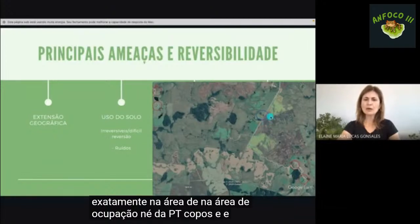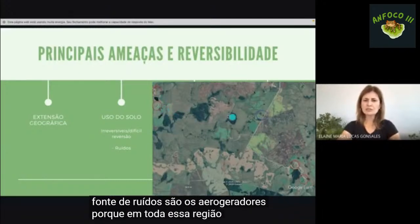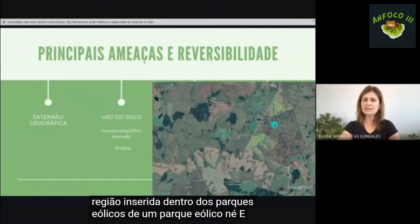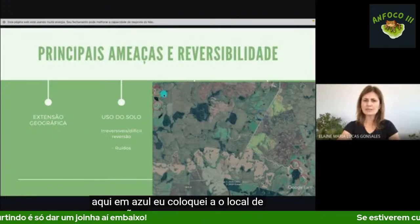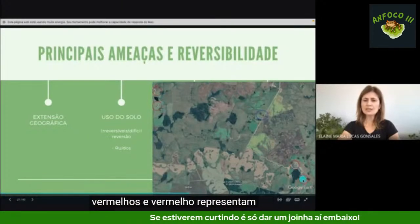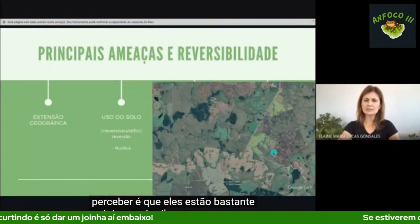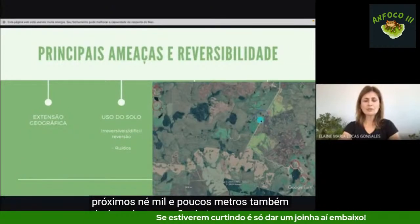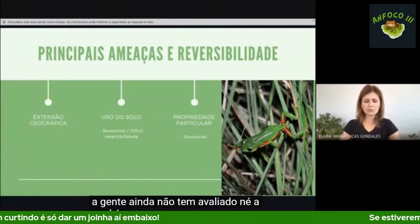Outra fonte de ruídos são os aerogeradores, pois toda essa região está inserida dentro de um parque eólico. Coloquei aqui em azul o local de ocupação e em vermelho os círculos representando os aerogeradores, que estão a mil e poucos metros da área de ocupação da pitecopos, embora o impacto ainda não tenha sido avaliado.